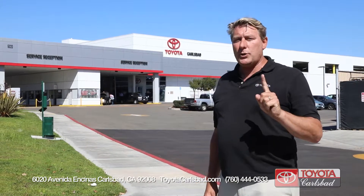Today we're at Toyota Carlsbad's parts and service department located at 6020 Avenida Encinas in Car Country, Carlsbad. And guess what? Out of over 1,200 dealers, Toyota Carlsbad is number one in service. Today we're going to go inside and find out why.